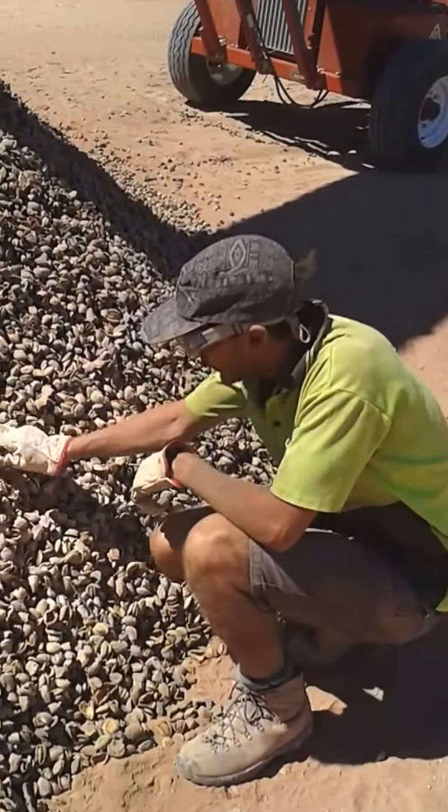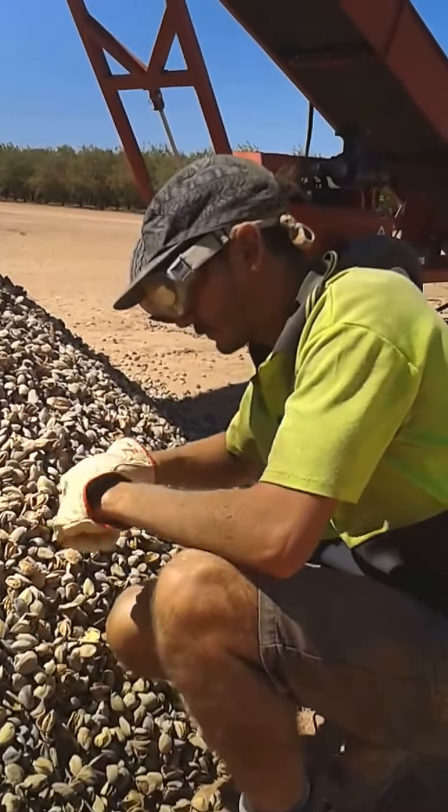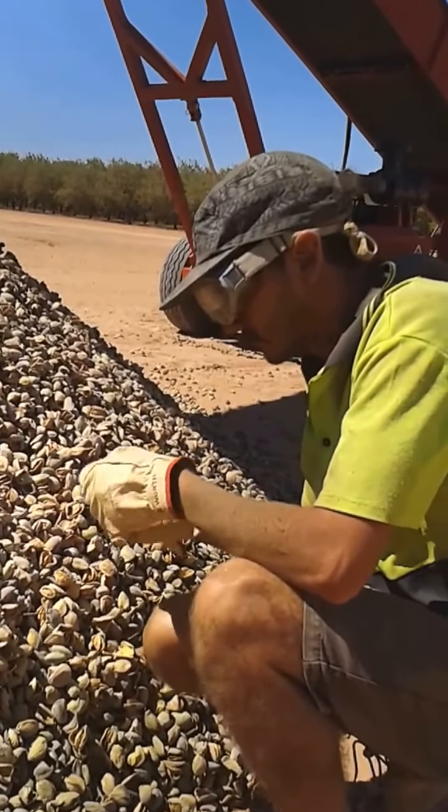Next comes quality control. Each and every almond is sifted through and checked to be premium in taste and texture. If it's not, it's discarded.